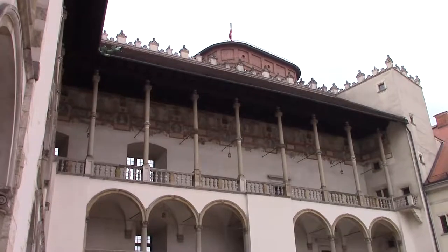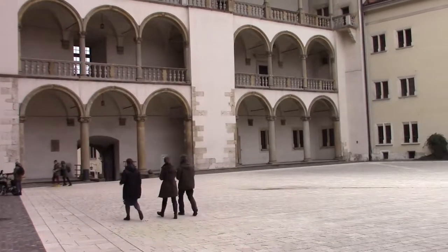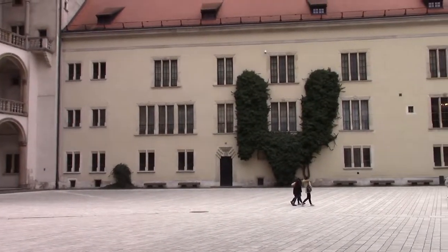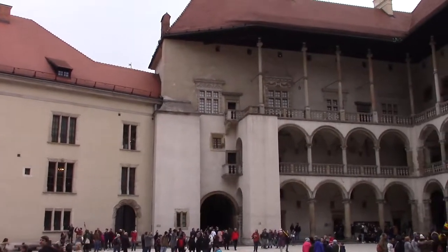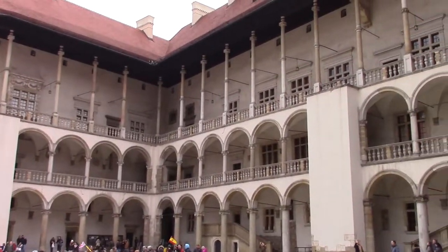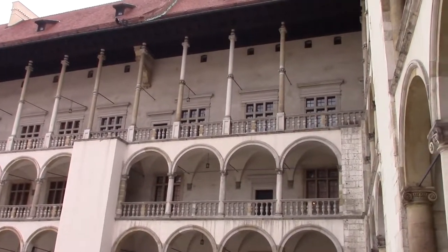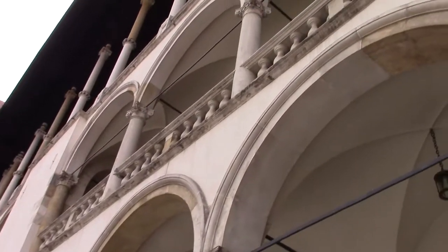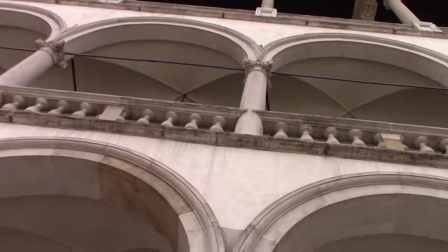Just wandered into the largest courtyard here at the castle. You can see that the second floor is twice as big as any of the other floors, and that was done to make sure that enough light was getting into that floor, based on where the castle is and the position of the sun.